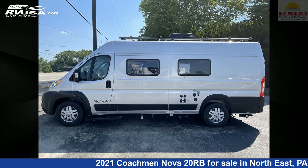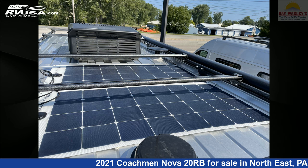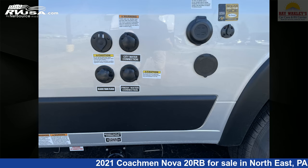This new Coachman is 20 feet 11 inches in length and features sleeps 2, LP detector, air conditioning, TV, spare tire kit, microwave, smoke detector, auxiliary battery, stove top burner, oven, and refrigerator.